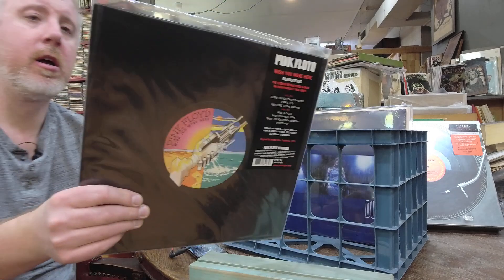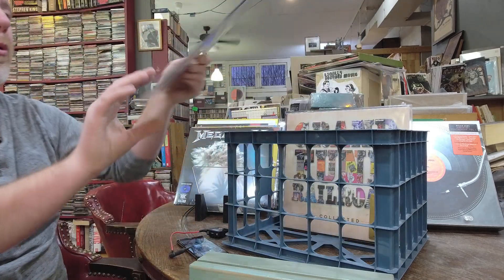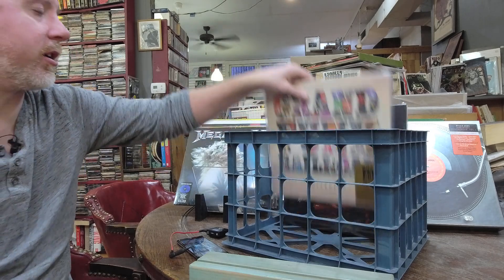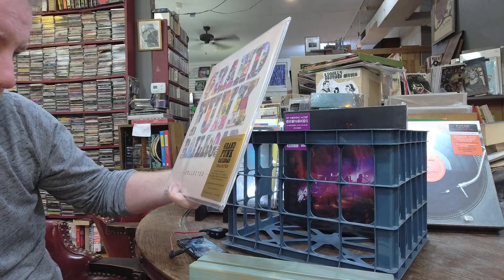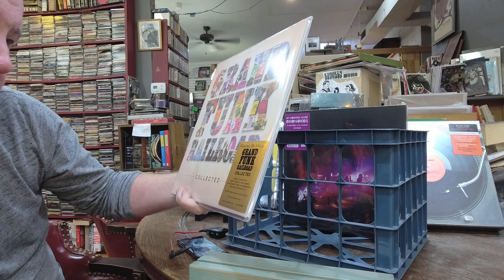Restock on Pink Floyd Wish You Were Here, $31. Got restock on Portishead Dummy, which I haven't had in a little bit, $36. New Grand Funk Collected — 2LP set, looks like it's an import on Music on Vinyl from over the ocean, 180 gram vinyl 2LP set, $39 — not bad for an import.